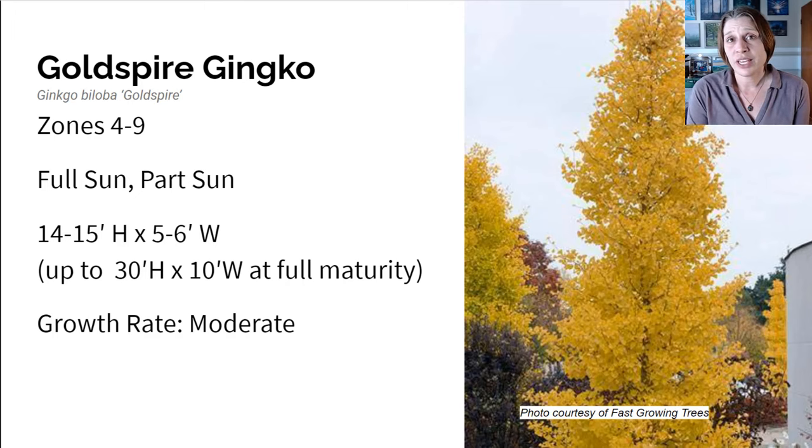This Gold Spire Ginkgo has a deep green foliage. It's unharmed by urban smog, and the leaves will filter out pollutants in the air and give you tons of fresh clean air. This narrow ginkgo provides shade and a beautiful deep green backdrop for other plants to pop against. In the fall, the leaves of Gold Spire will turn a beautiful golden yellow, and it just demands attention. It's a great accent for your fall garden.